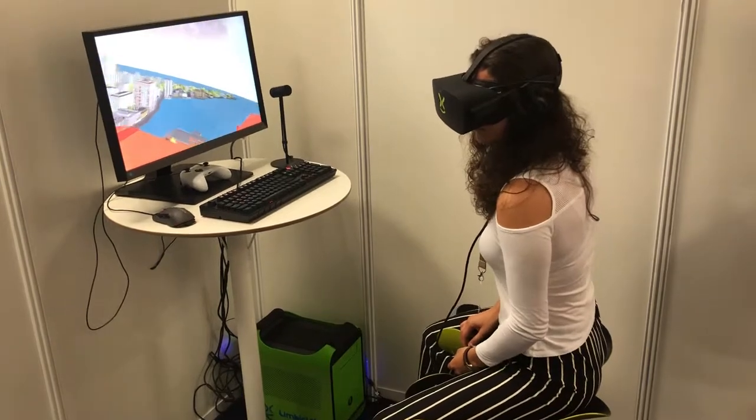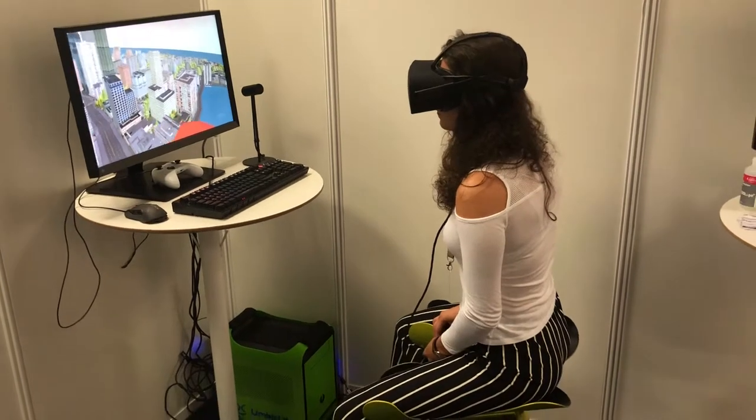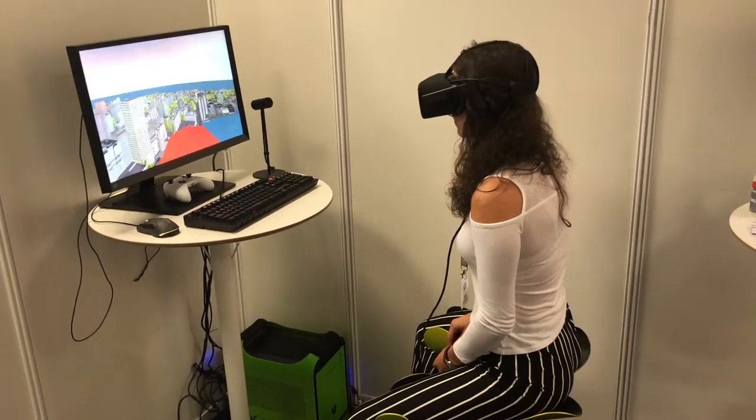It's a procedurally generated model, and as always with the limbic chair, we're using thigh movements to navigate in 3D.